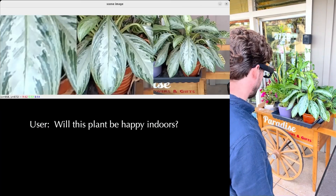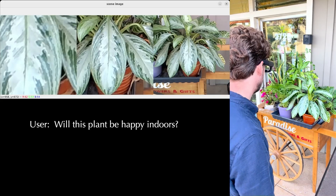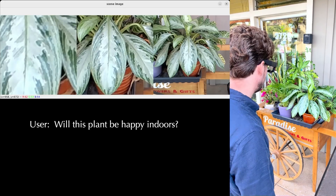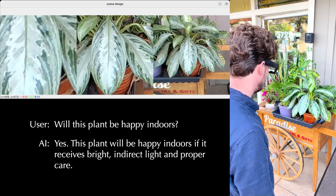Will this plant be happy indoors? Let me look that up for you. Yes, this plant will be happy indoors if it receives bright, indirect light and proper care.